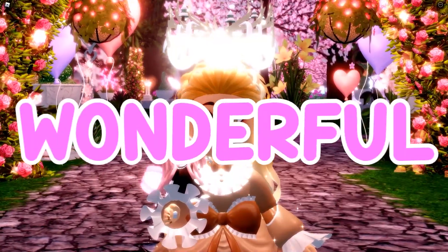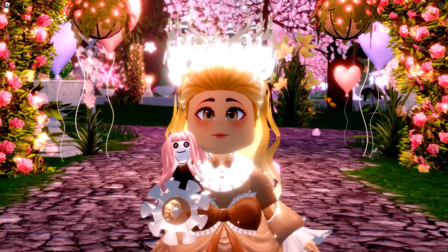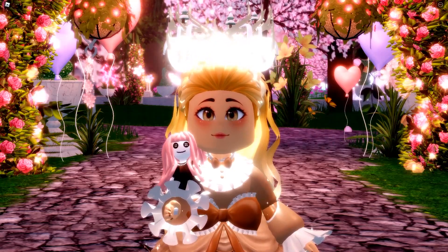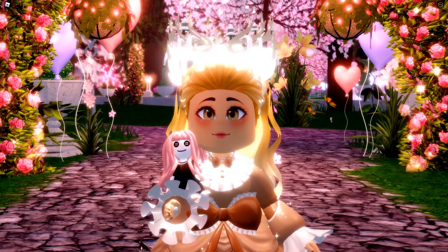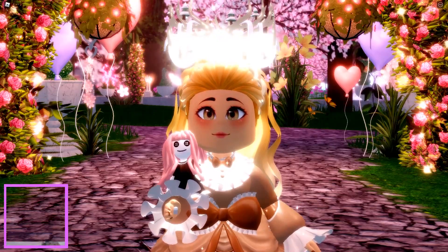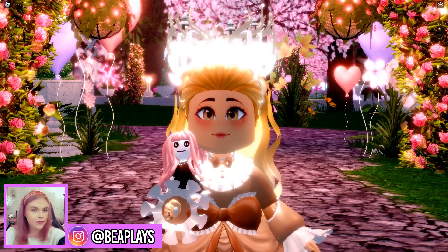Hello wonderful little beans. My name is B and welcome back to another video. I hope you guys are having a wonderful day today — I know I am. I'm so glad to be back to normal recording again. As you guys know, the update normally throws everything off because everything gets so crazy whenever an update comes out, and we all stream and make loads of update videos.